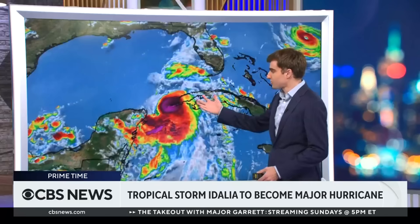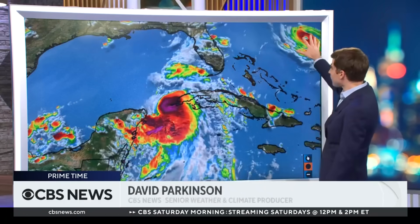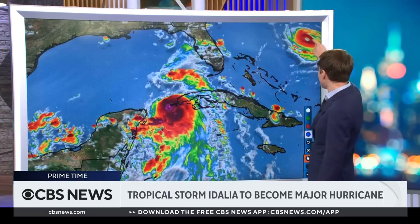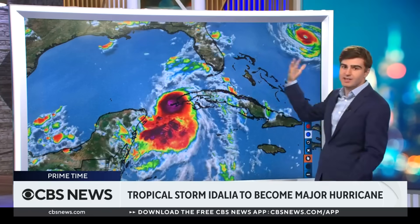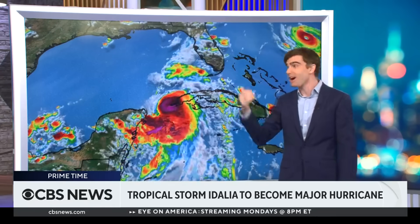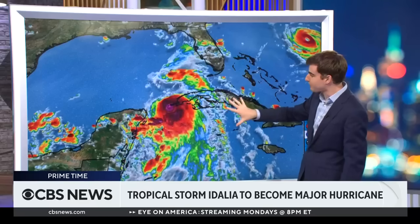So let's take a look at the storm. We've got Idalia, which is not all that impressive looking. And then we have Franklin up here, which looks really powerful — I mean, that is a powerful-looking storm. Look at how well-defined that eye is. That's a major hurricane. But that's a fish storm — it's not going to impact any land, but Idalia absolutely is.